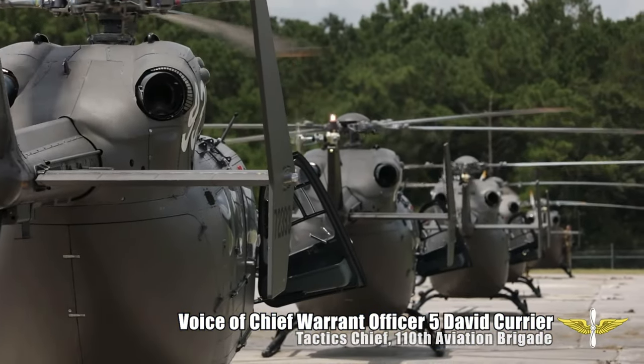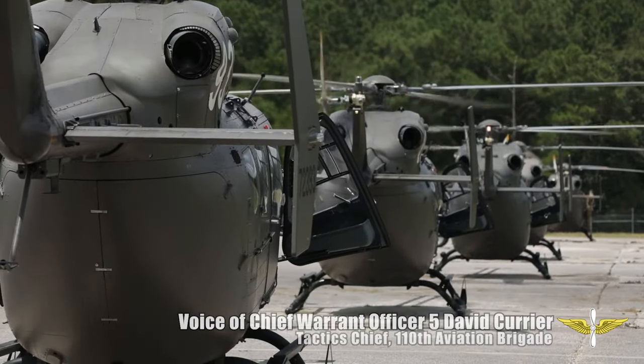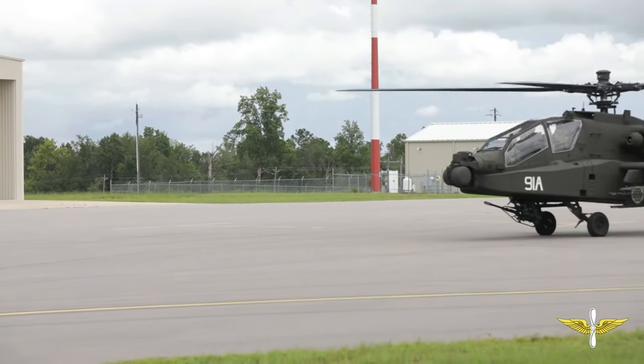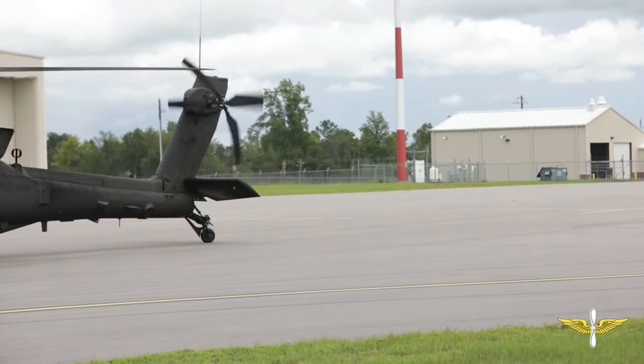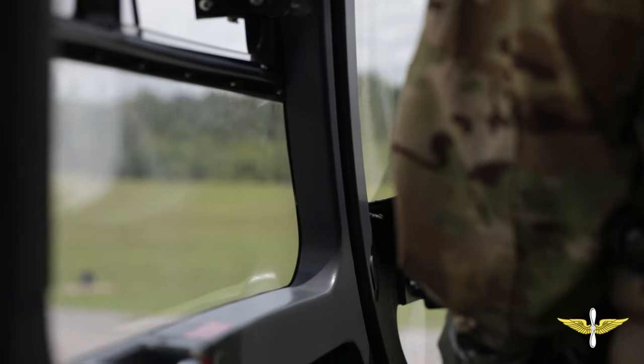Looks like they're starting to set up. We're out here to validate the defensive air combat maneuvering with the Apaches, and utilizing the Marine Corps Weapons and Tactics instructors to call up some of our SPs for the Apaches, so we can write the ATM task for aviation.